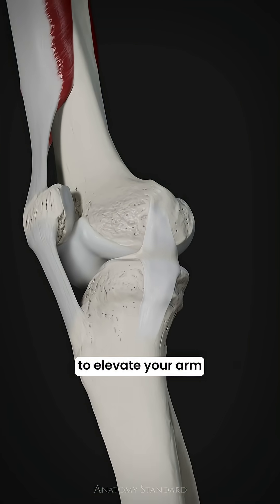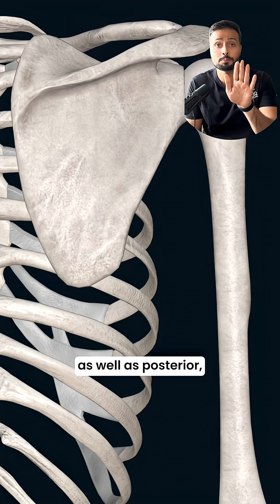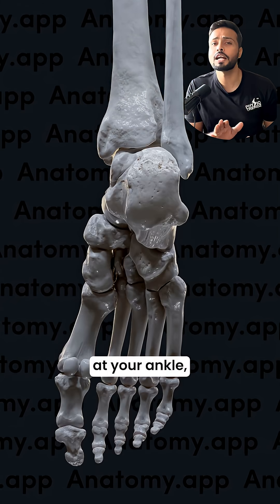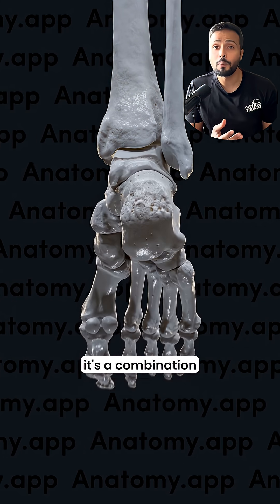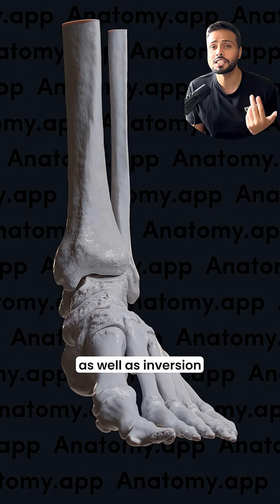When you're trying to elevate your arm, along with the glenohumeral joint, your scapula also moves upward as well as posterior — that's a coupled motion. Again, when you're performing pronation at your ankle, it's a combination of three movements: dorsiflexion, eversion, and abduction.